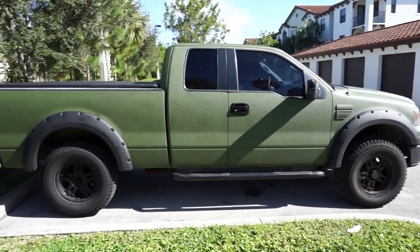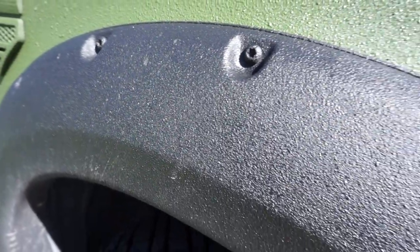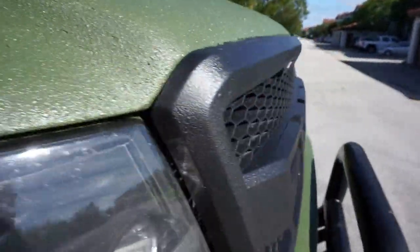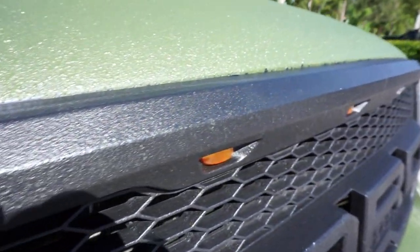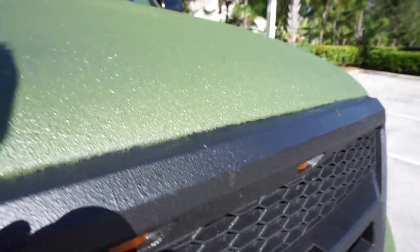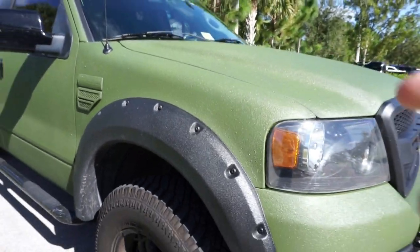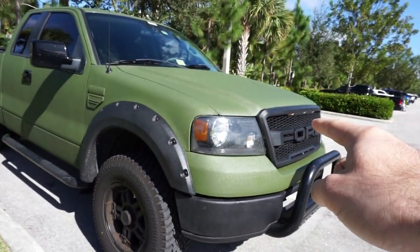For this portion I want to show you guys what the difference in Raptor liner looks like on the fender flares and the body of the truck compared to the grille. What I did on the grille was Raptor liner out of a spray can, not the spray gun hooked up to an air compressor. As you can see it's still rough and rigid but it's a lot smoother and the particles are not as pointy. That is the difference in how Raptor liner looks from a spray can versus a spray gun on the body of the truck.